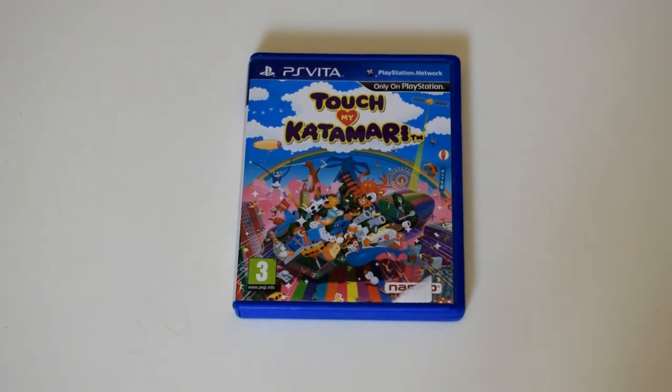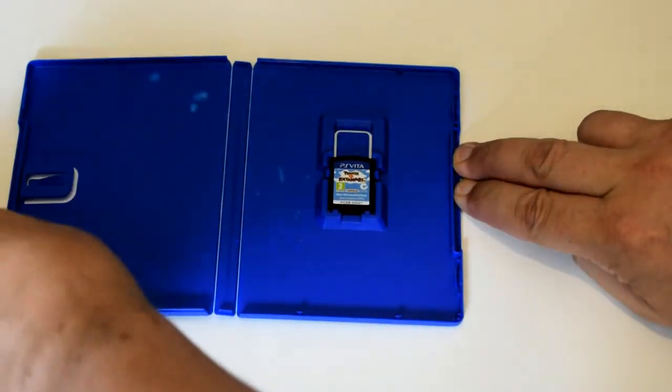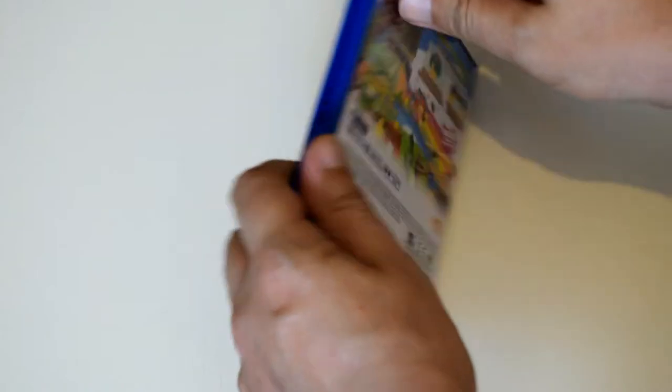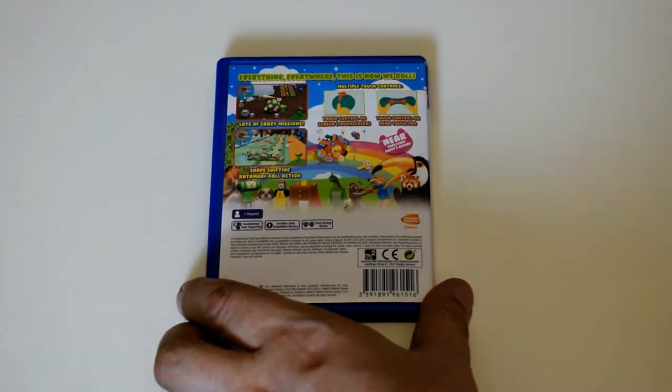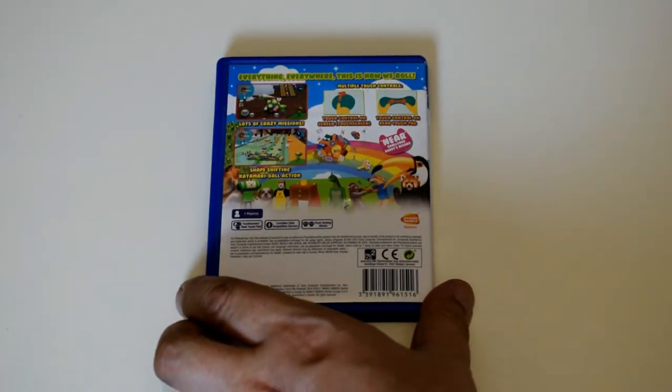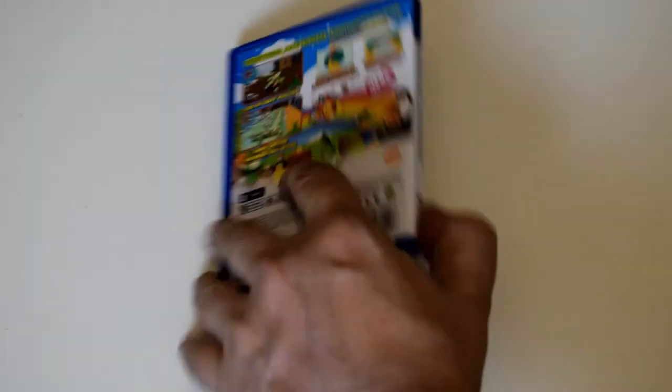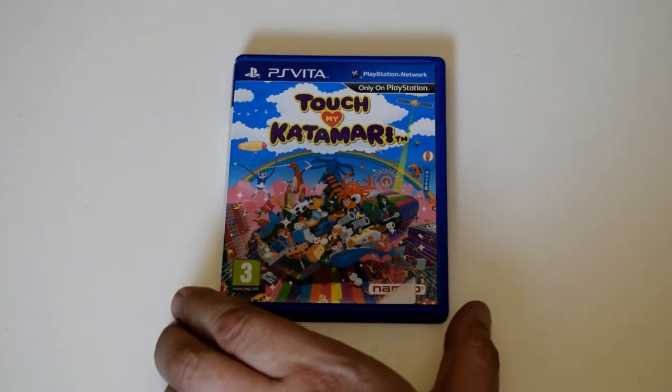So the first game, as you can see, is Touch My Katamari. And if any of you guys have played the original on the PlayStation 2, you'll know what this is all about. Basically, you become a big ball of stuff and you collect other stuff, and it's awesome. On the Vita there's extra controls and that kind of thing. It's really cool. It was originally on PlayStation 2 and it's on 360 as well, but definitely pick this up when you see it.